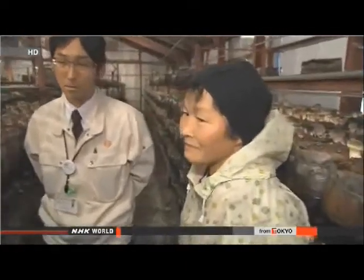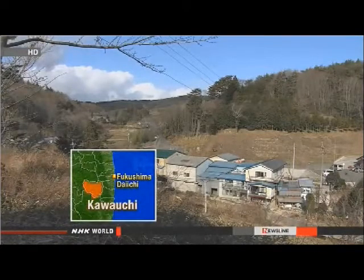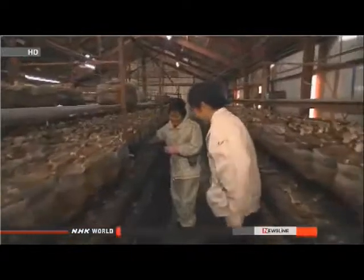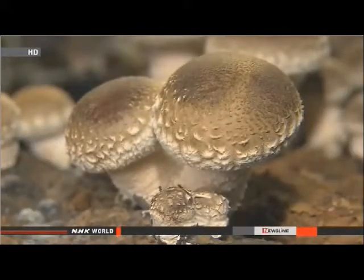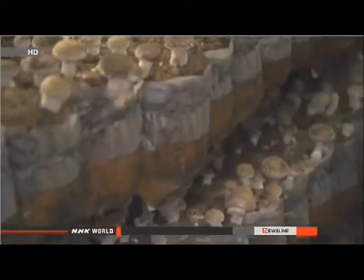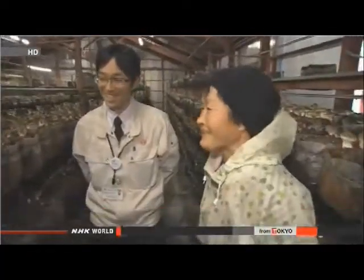Mitsuyo Endo and her family own a mushroom farm in the village of Kawauchi, 30 kilometers from Fukushima Daiichi. The 2011 nuclear accident forced them to change how they work. Now they test the mushrooms several times for radiation. Endo says the level of cesium or other substances is below the government's set standard. Still, their mushrooms sell for nearly half of what they did before the disaster. "My mushrooms are safe. It's a shame they're deemed no good the moment people find out they're from Fukushima."